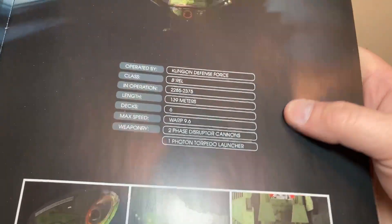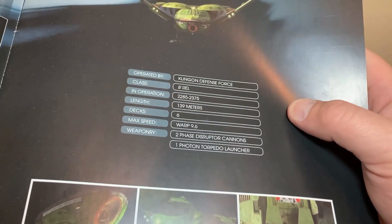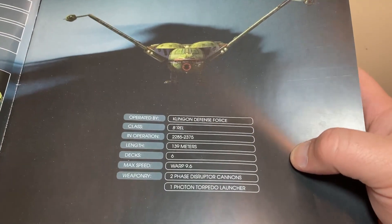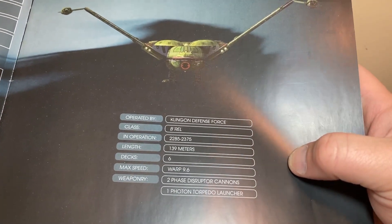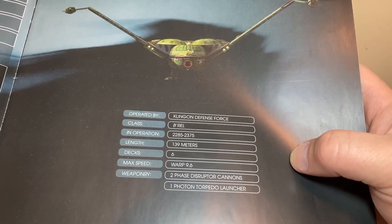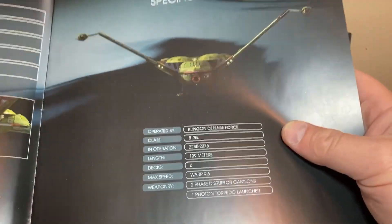Almost 100 years of service - that is just wild. In a lot of these new series they talk about the Enterprise-F being only in service for 20 years, but you have Excelsior classes in service for 100 years. I know it's a small gripe but I'm a Trekkie, I'm allowed. Warp 9.6, two phase disruptor cannons, and a photon torpedo launcher.